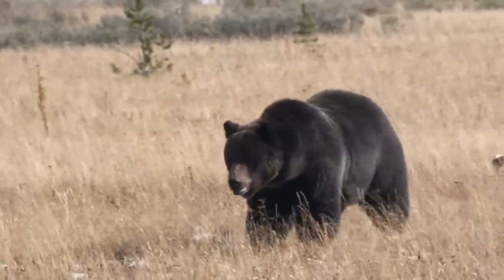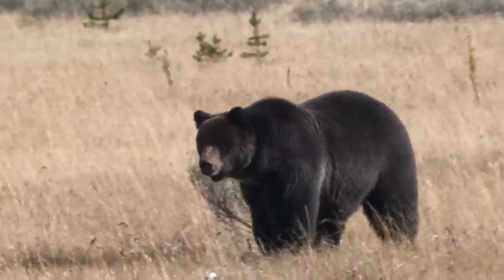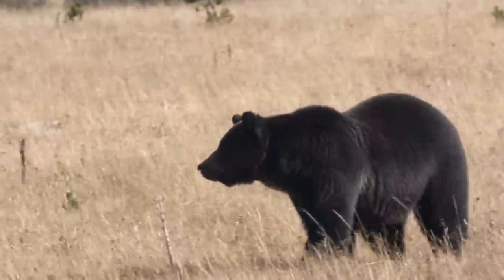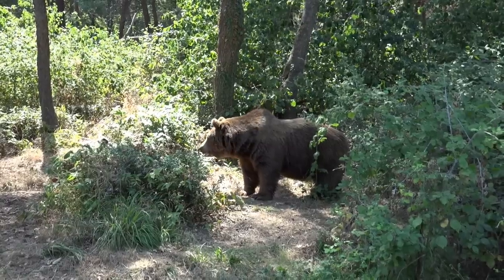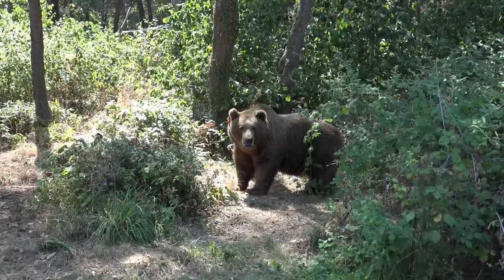Statistically speaking, bear attack victims have some commonalities they share. The average age of a human who is attacked by a bear is 37.5 years of age, but victims range from 93 years old being the oldest, to only 5 months being the youngest bear attack victim. The vast majority of bear attack victims are outside of their homes or vehicles when they have a run-in with a bear.